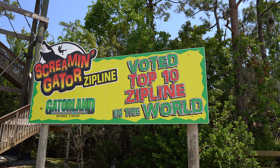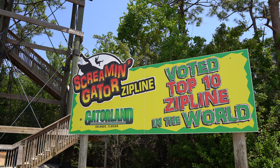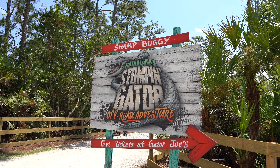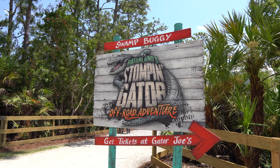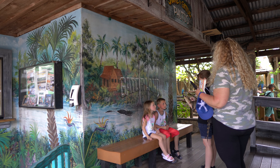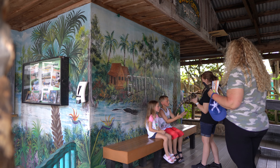Back here is where you can get on the Screaming Gator Zipline, voted top 10 zipline in the world. There's a pretty tall tower right behind, and to the right is where you can get on the Stomping Gator Adventure buggy. I asked one of the employees in the gift store — the Stomping Gator Off-Road Adventure is a 15-minute tour for $15. All their different tours aren't extremely high in price — they're affordable. But I'd ask for more information about them before doing them.